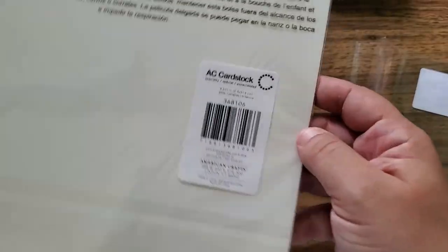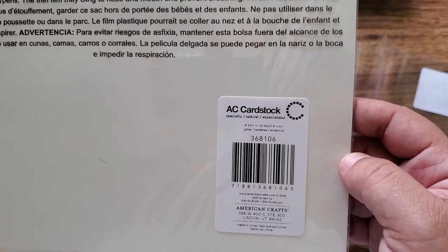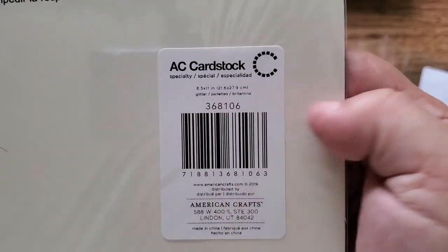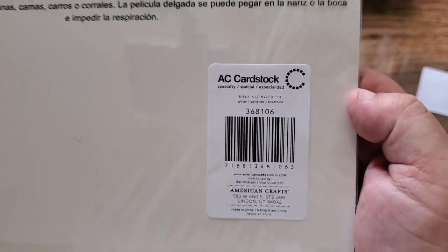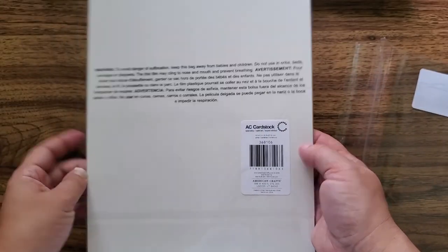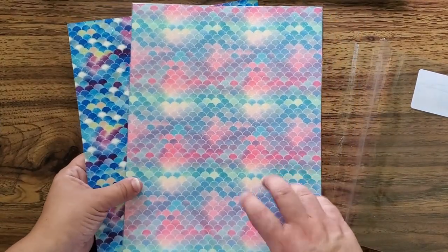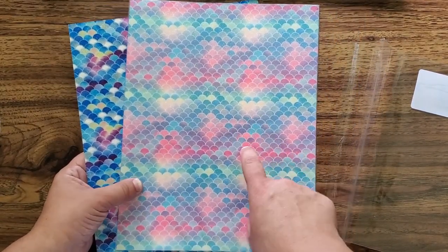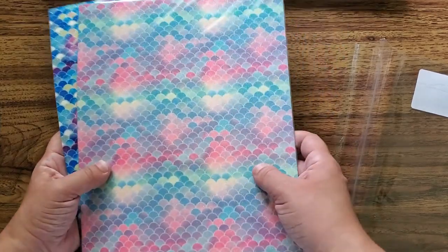Now these are from American Crafts Cardstock. They call it specialty and just glitter. I don't know if there's any other special name, but at least you've got their stock code if you like it. So yeah, these are really cute. I'm not quite sure what I'm going to do with it yet. I don't know if it's a background, but I think die cutting a mermaid's tail out of this stuff will be amazing.